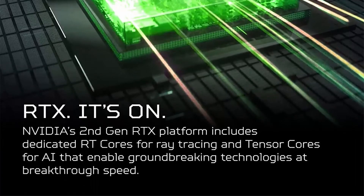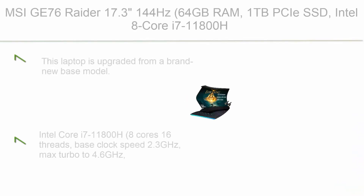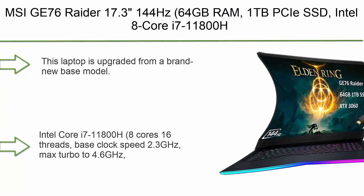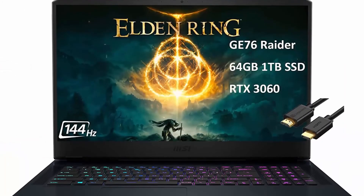Blazing Fast Display: this 15.6-inch Full HD 1920x1080 IPS LED backlit display with 16:9 aspect ratio features an incredibly fast 144Hz refresh rate and 3ms overdrive response time for gamers who demand the best visual experiences.